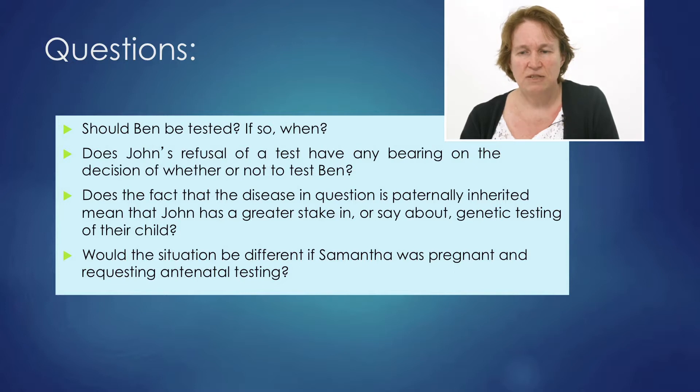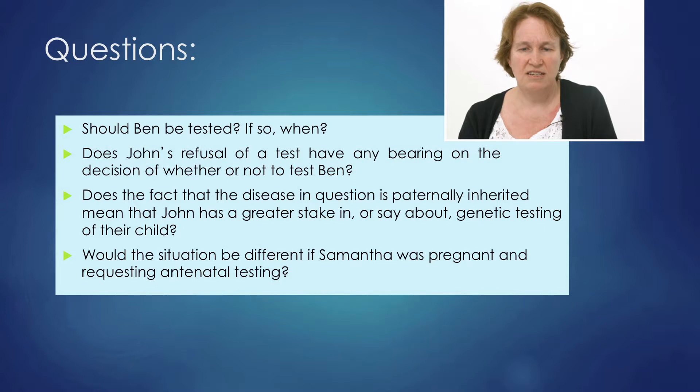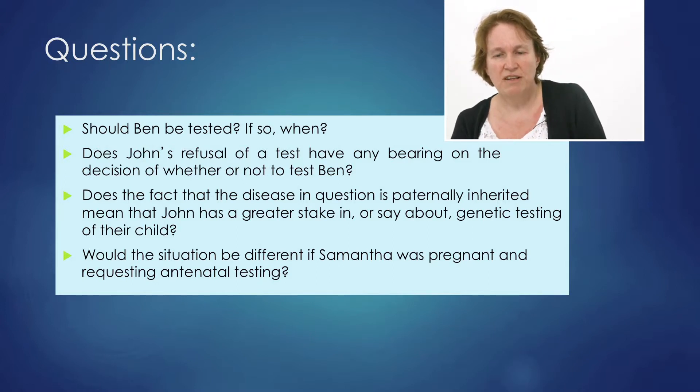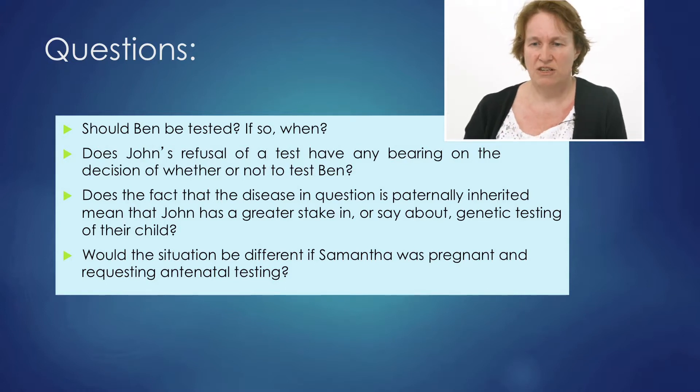Does the fact that the disease is paternally inherited mean that John has a greater stake in or say about genetic testing of their child? No, it doesn't — both parents have an equal say as far as the law is concerned. Would the situation be different if Samantha was pregnant and requesting antenatal testing? Yes. Whilst the baby is unborn, it's the mother's decision whether to undergo testing or not, even though that would still give information about John.